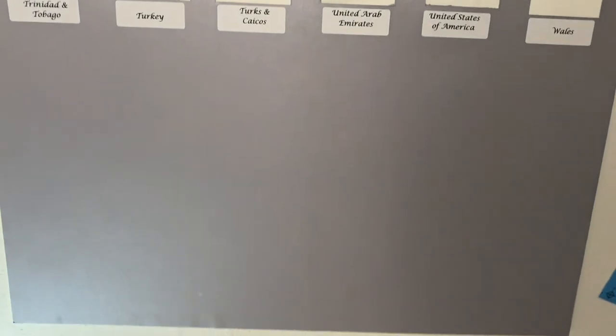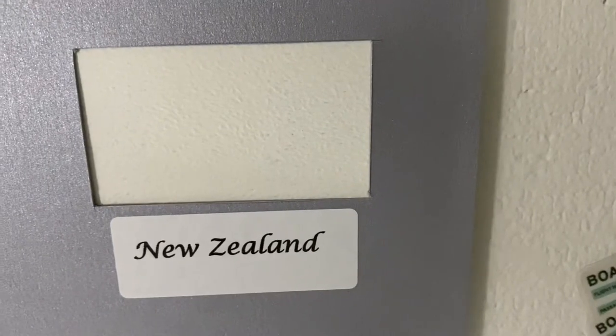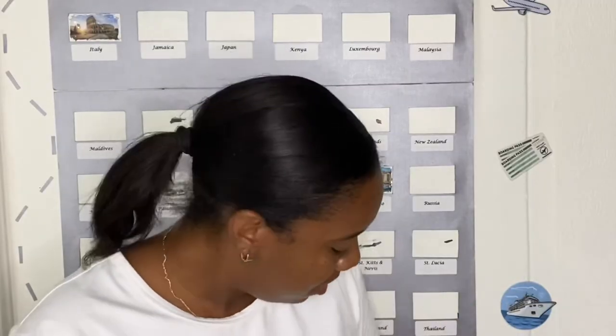We left some space on the last board so we could stick pictures on the outside — not in a window, but on the outside — in case we added countries we ended up going to that we didn't necessarily plan for. To mount it on the wall, we used extra-strength Gorilla Glue tape on the back of the foam board. We also had to put labels under the windows so we know which country is under the paint. For example, you can see 'New Zealand,' and that window would reveal a scenery of New Zealand when scratched.